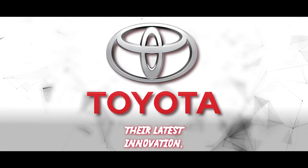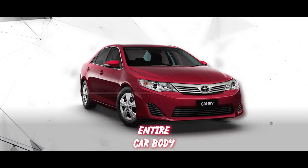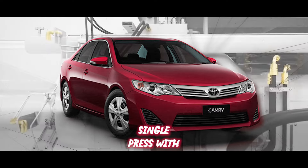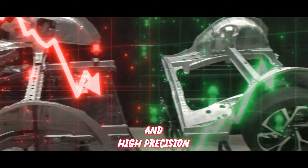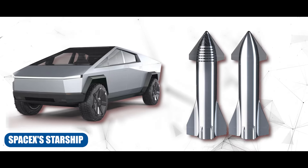Revolutionizing the auto industry, Toyota has unveiled their latest innovation: the Gigapress. This hydraulic press can produce an entire car body in one single press with minimal waste and high precision. Today, we'll explore the features and benefits of this breakthrough technology and compare it with other similar innovations like Tesla's Cybertruck and SpaceX's Starship.